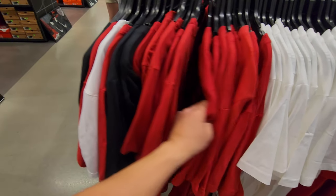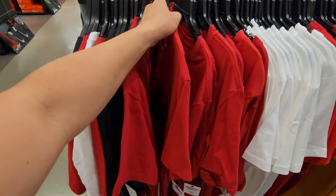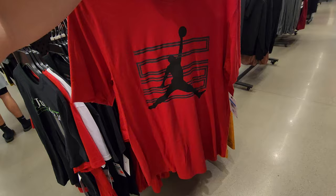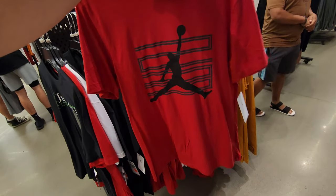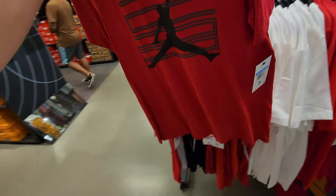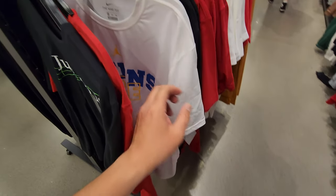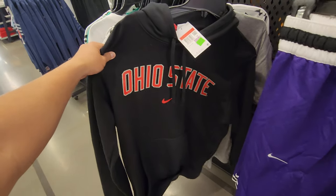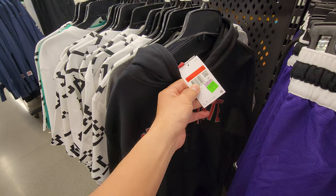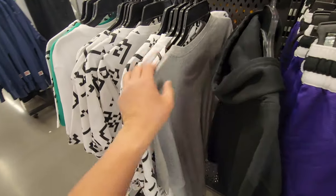Yeah, $15 bucks — not bad at all, they got plenty of sizes. That is fire if you have the Cherry 11s. These even match the Breds — if you have the Bred 11s you can wear it with those, that's pretty fire. They have a medium. Should I grab this shirt? I don't wear too many Jordan shirts to be honest, but it matches the Bred 11s and it's down to $15. UCLA shirt, double XL dry fit going for $35.